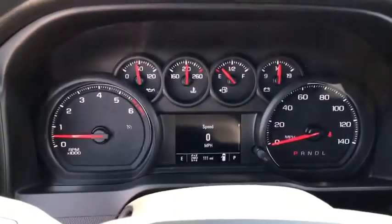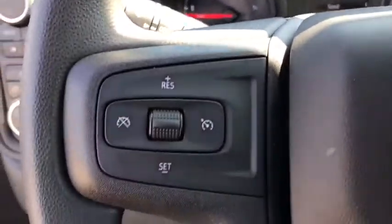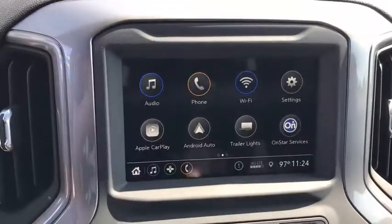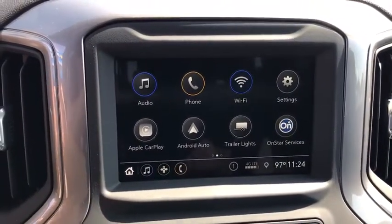Power door locks, compass, electronic stability control, trip computer, power windows, brake assist, tachometer, panic alarm, overhead console, remote keyless entry, tilt steering wheel, front reading lamps, cloth seat trim.